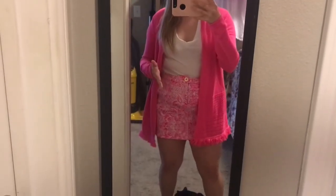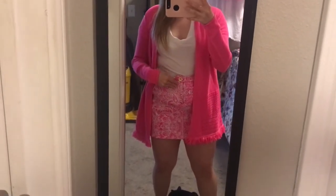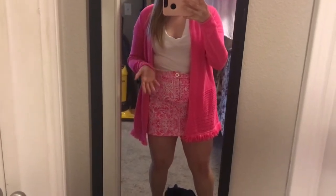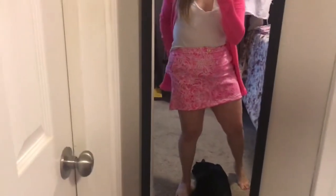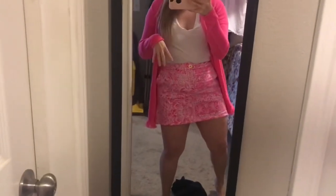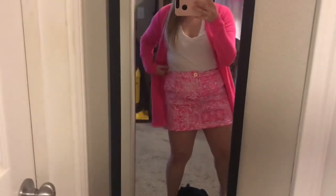For this next outfit, I've got on the Colette Skort in a size 8, and I feel like that's pretty true for me — I typically wear a size 8, so it runs pretty true to size. I didn't tuck in my shirt all the way, but I just want to show you guys what it looks like without the cardigan hiding it. It does have pockets in the front, and you can undo the pockets in the back — there's a little string to keep that together. I think this one's really cute.